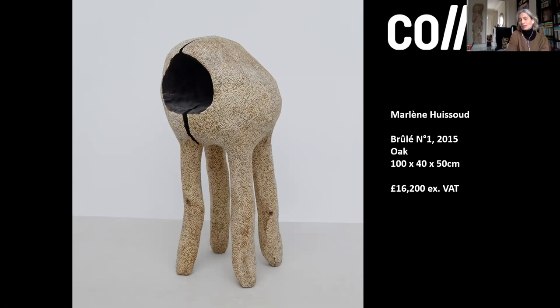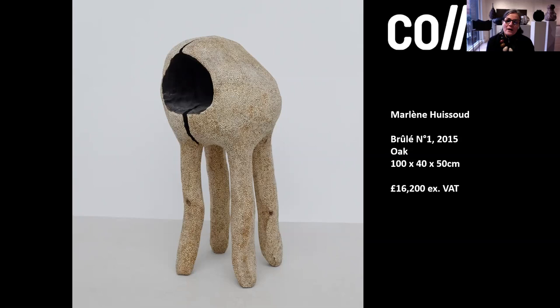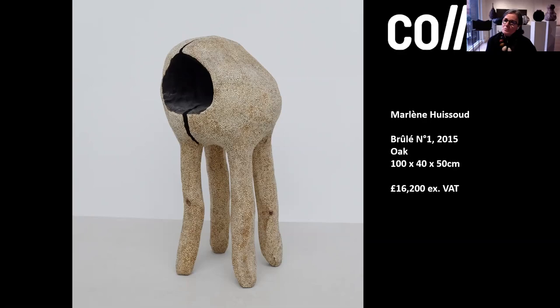This piece is fascinating. Sarah, could you tell us a little more about it? This is Marlene Wissou, a French artist who works with silkworm cocoons and wax from beehives — her whole family were beekeepers, so she's very connected to the natural world. This is quite unique because it's one of the only pieces she's ever made in wood. It's very sculptural with a biomorphic form and incredible surface — she's painstakingly gone over the surface and scorched tiny little holes. So it has a real personality and character. It's a lovely piece, and all of you have chosen that as one of your favourites, which is quite interesting.